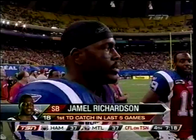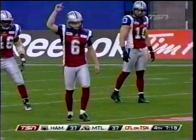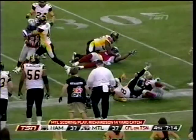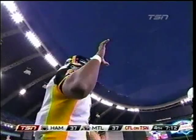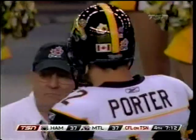Seventy-four points on the board and far from over. It will be Kevin Glenn. Porter got the job done when Glenn was knocked out of the last Ticats series, but the starter's back in now.